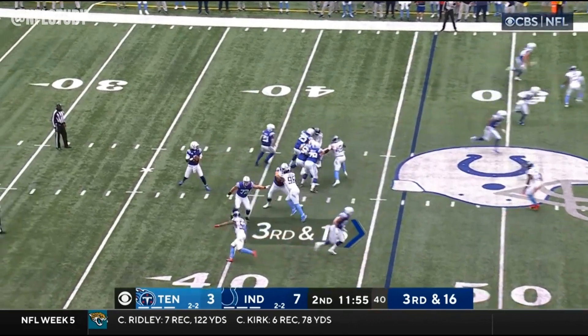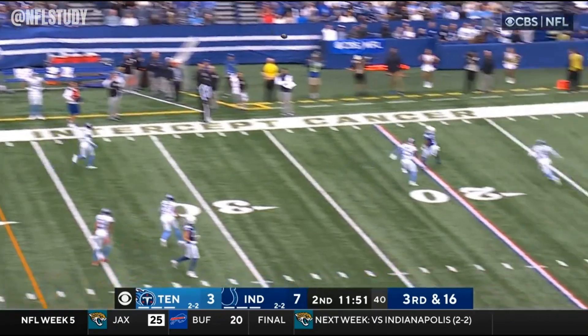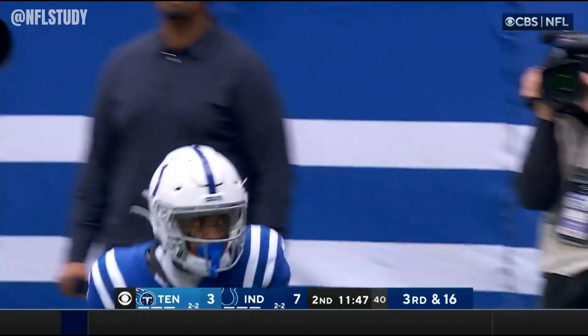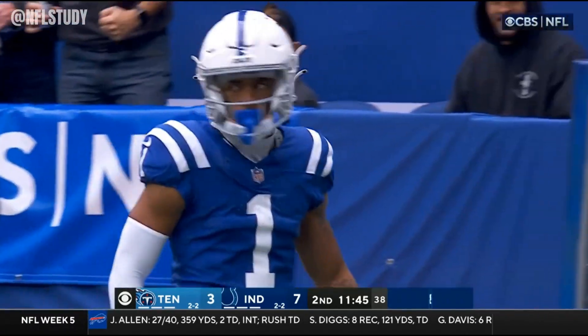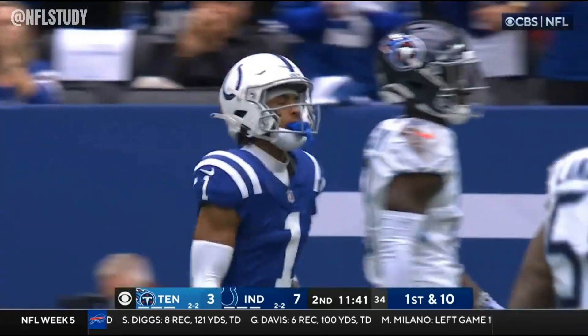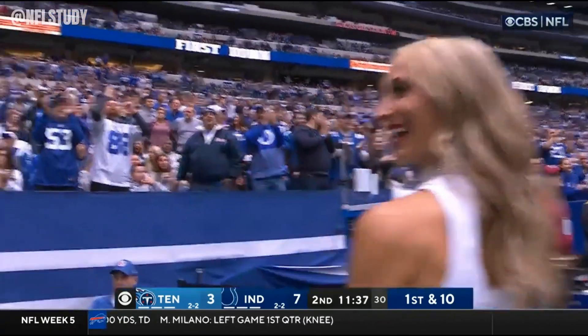It was a run for three yards. Richardson on third and long — protected, puts some air under it off the far side. It is caught. Josh Downs with a leaping catch. And Anthony Richardson dropping a dime for 39.